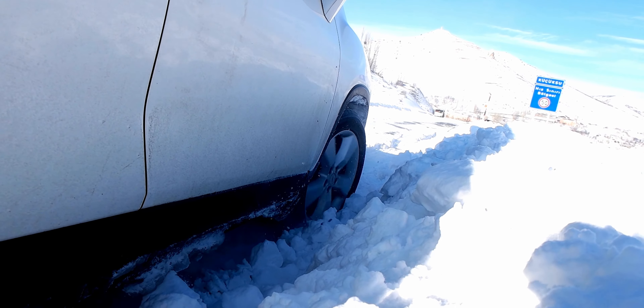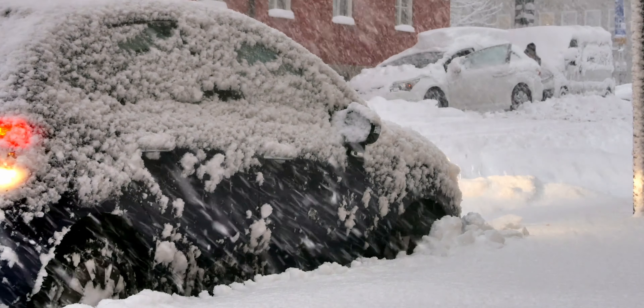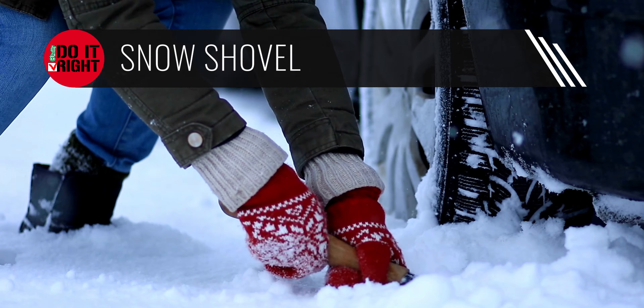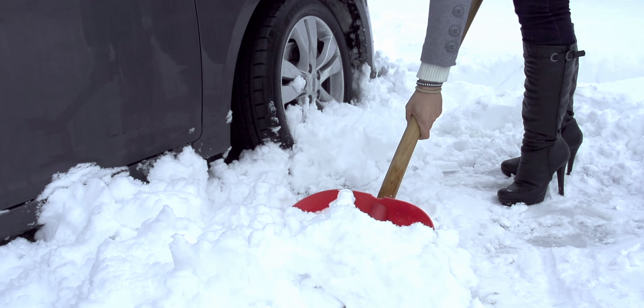If you've ever had car problems that forced you to pull over where snow was more than a few inches deep, you know it can be challenging to get back on the road. A small snow shovel can be handy if you're needing to clear some snow so you can drive, or give yourself a little space to work while you're parked on a shoulder.